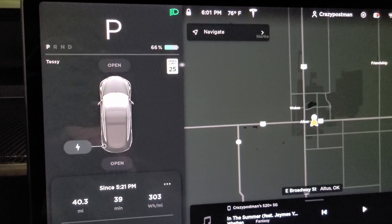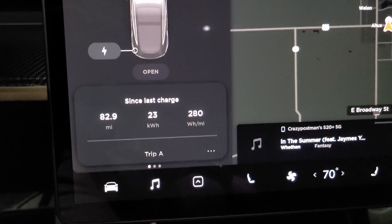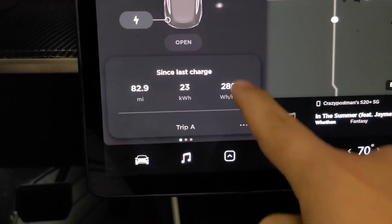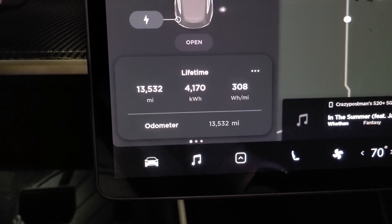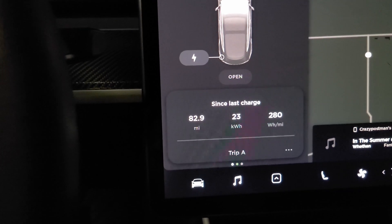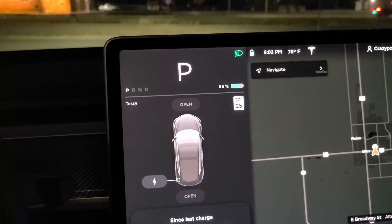Here we are back in the driveway at the end of the trip. The ending battery is 66%. For our total trip, we went 82 miles at 280 watt hours per mile - that's actually below my average. I normally average about 300, low 300s. I was pretty low today. There was a little bit of wind so I might have had a tailwind today. 66%.